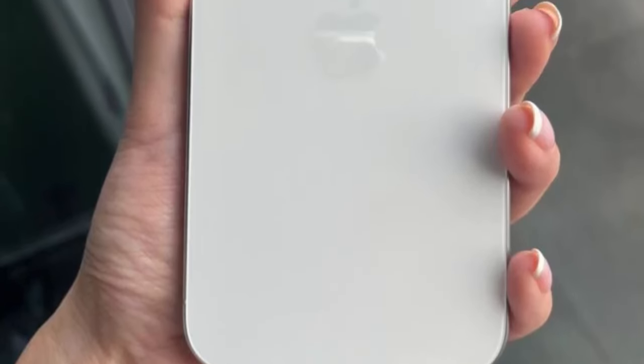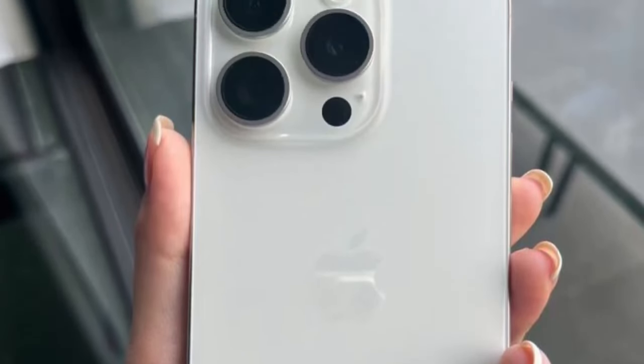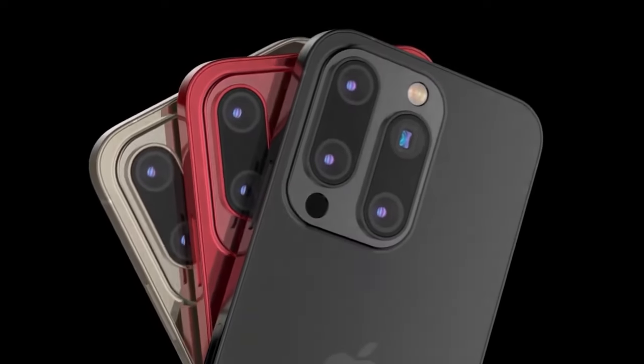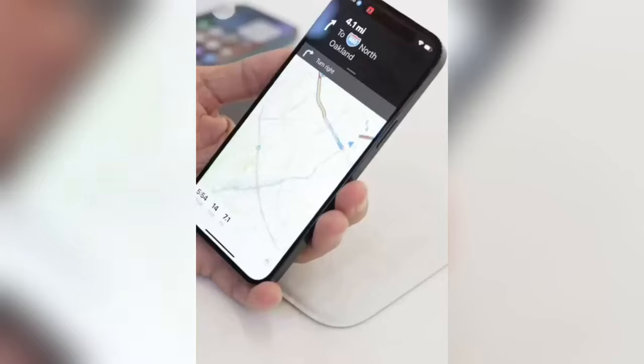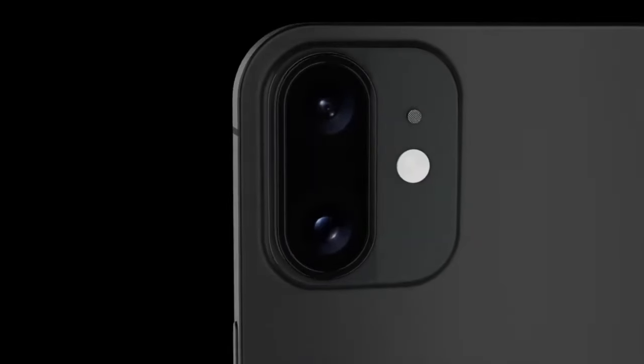What does this mean for you? Let's break down what these rumors could mean for future iPhone users. From gaming and photography to simply having a device that feels snappy years down the line, these upgrades could be game changers. But it all comes down to what's most important to you in a smartphone.